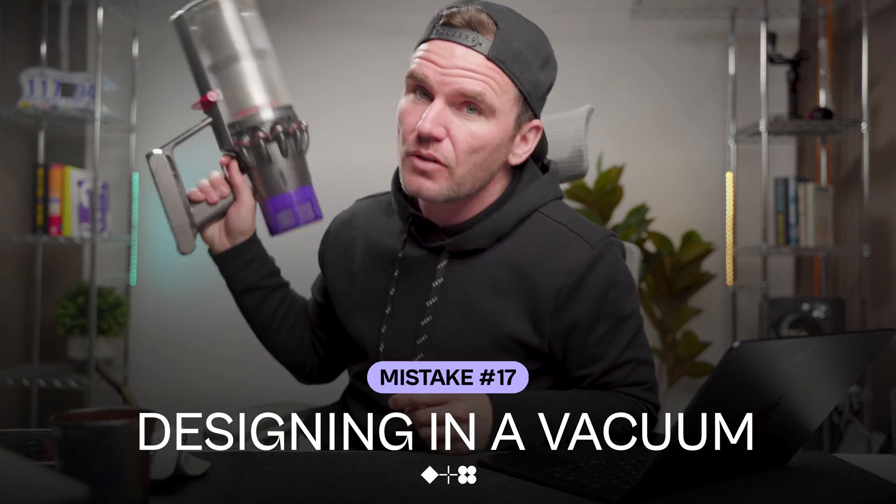Finally, don't design in a vacuum — the one in your head, or your home office, with nobody around to bounce ideas off of. Some might call that an echo chamber.